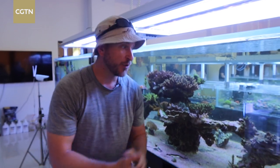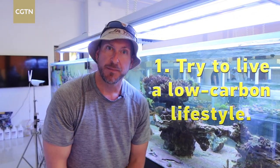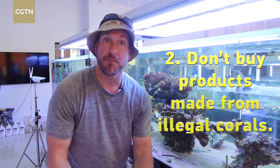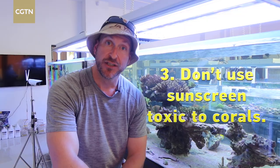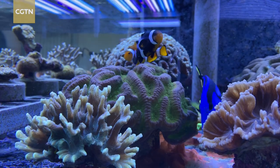The coral environment is extremely fragile and we need to do our part to make sure that it exists for future generations to see. We can do this in three different ways. Number one: try and live a low carbon lifestyle, because global warming and the amount of carbon in the world has caused the water to acidify, which kills the coral. Number two: buy products that are not made with illegal coral. And number three: when you go in the water, avoid using chemicals that are toxic to corals. If we do these three things, we can make sure that the coral will last for future generations to appreciate.